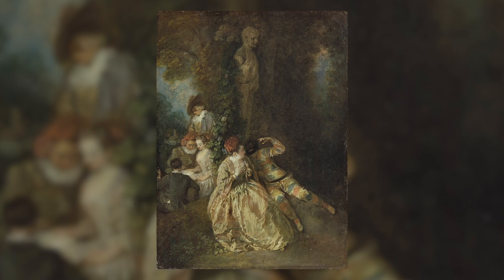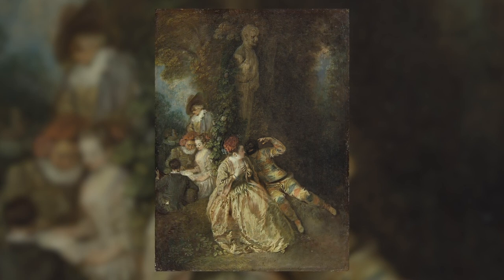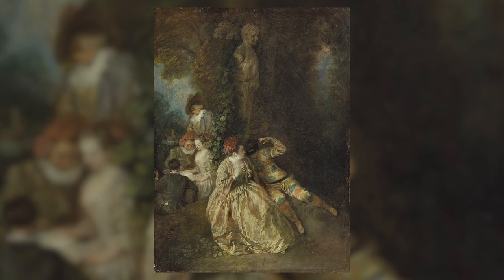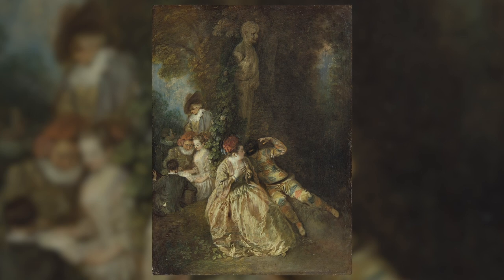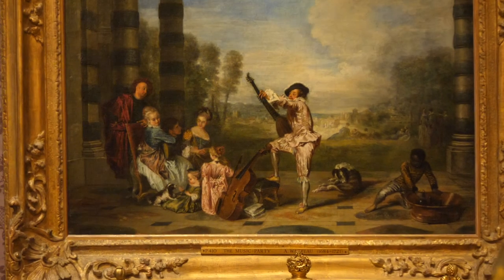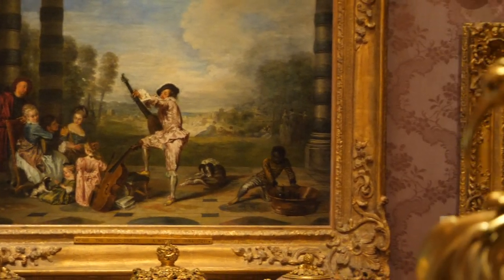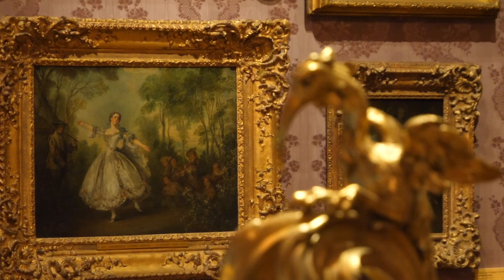Today I'm going to be looking at a work by Watteau that is a little bit different. It's known as Voulez-vous triompher des belles? At 35 by 25 centimeters, it's barely larger than a sheet of A4 paper. It's tucked away in a corner of the small drawing room — one has to really look for it to find it — but I want to show you why it's so special.